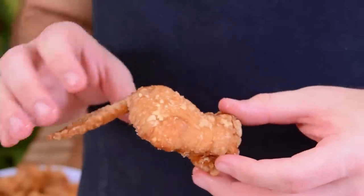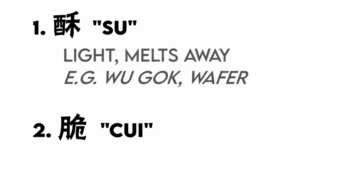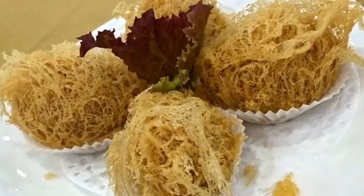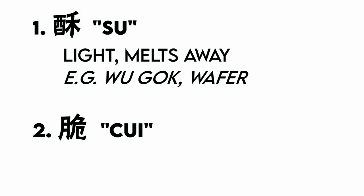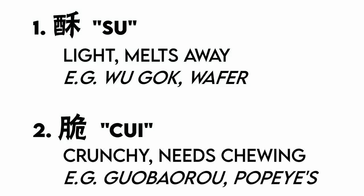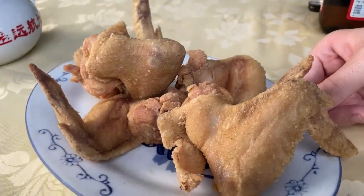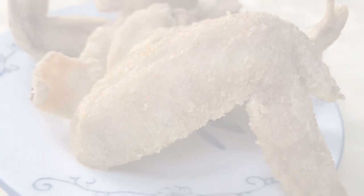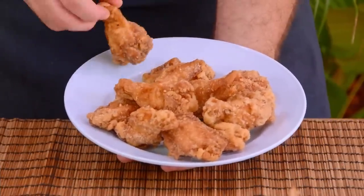Before diving in, a quick word on the word crispy. The Chinese language actually has two separate words that can both mean crispy: su and cui. The former is a lighter kind of crispiness that'll quickly melt away in your mouth — think of a wugok at dim sum, or in the western context something like a wafer. The latter is a heavier crispiness that could also be translated as crunchy — think of something with a real shell to it like northern style guobao rou, or American style fried chicken. The Lam Chun style wings are su, light crispy. Given the YouTube arms race to get as much crunch as possible, we also wanted to teach you something a bit on the cui side, and the furu sort definitely fits the bill.